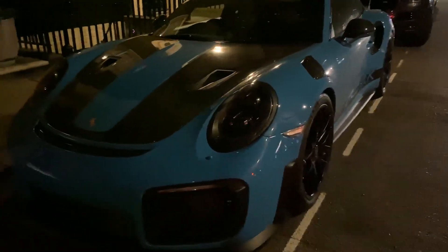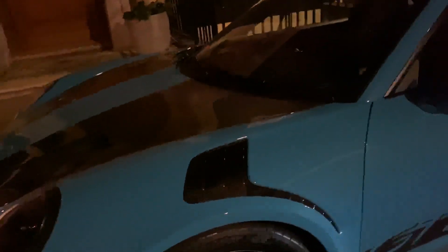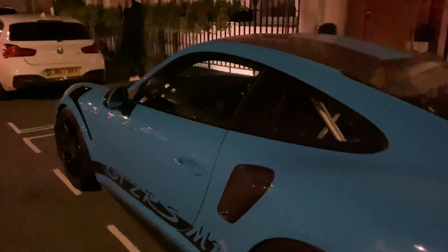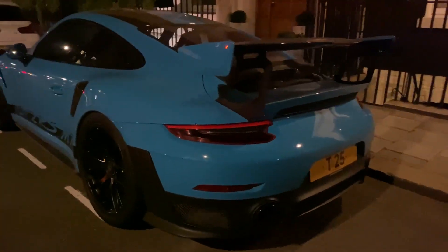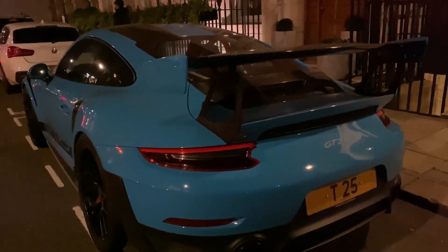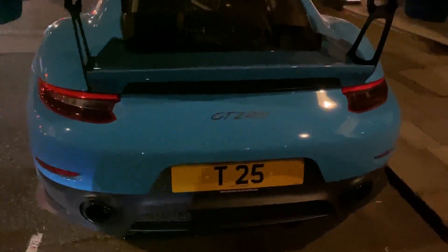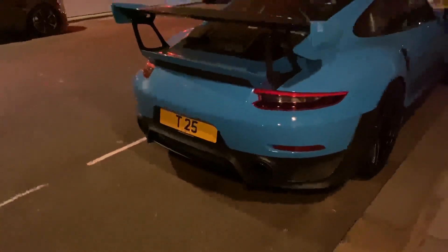I do apologize about the quality of the video — I wasn't expecting to film a vlog so I didn't really come prepared. But this car is just something else. Only seven of them for sale in the UK, the cheapest one being at £300,000. £300,000 for a second-hand Porsche — that's how you know this car is something special. The number plate is pretty special as well, that's probably worth about 40 to 60k.